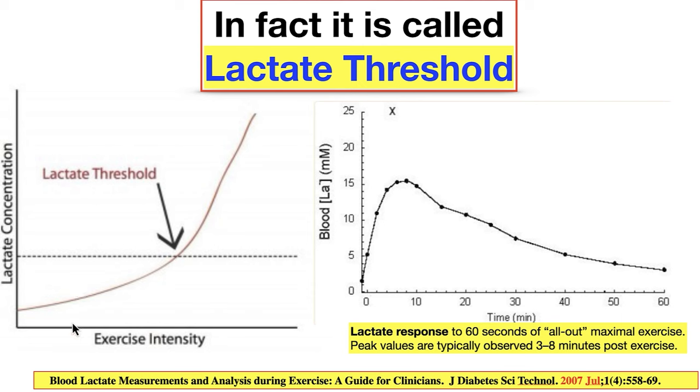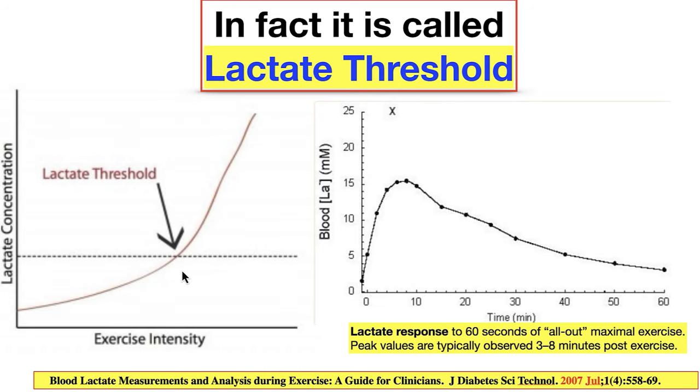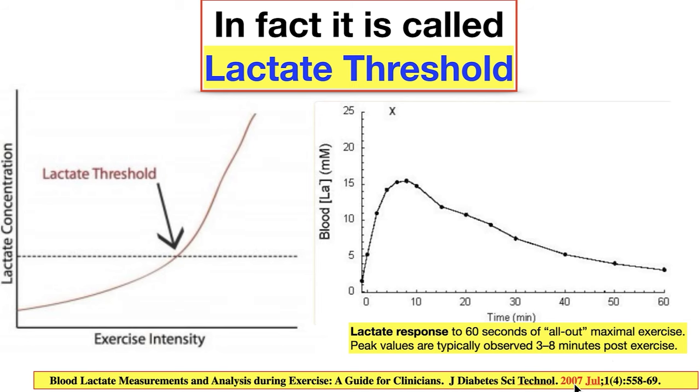Once you cross the line at which you don't have enough oxygen to feed your mitochondria, you've crossed into the lactate threshold — you're into EPOC. Another way of looking at it: lactate response to 60 seconds of all-out maximum exercise shows peak values typically observed three to eight minutes post-exercise. It's after the fact. Blood lactate measurements — that research came out in 2007. It's now well established: intensity first, then a delayed time response.